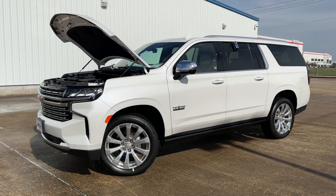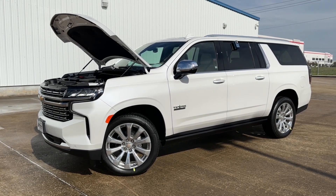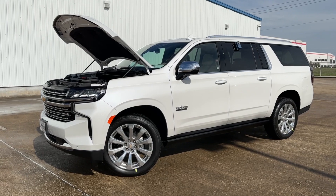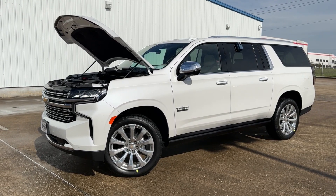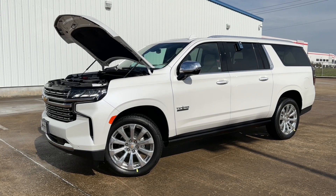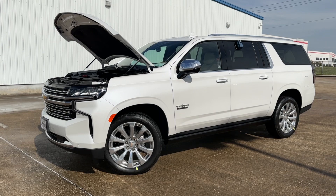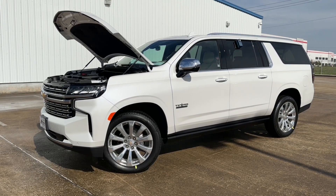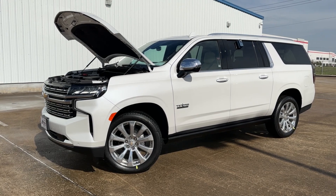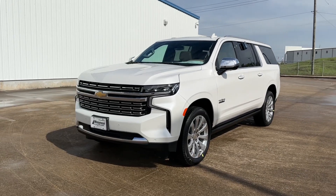The engine on the Suburban is a 5.3-liter V8 that makes 355 horsepower at 5,600 RPMs and 383 pound-feet of torque at 4,100 RPMs, connected to a 10-speed automatic transmission sending power to the rear wheels, giving this SUV a maximum towing capacity of 7,800 pounds. Fuel economy is 15 MPG city and 20 MPG highway, with a 28-gallon fuel tank.